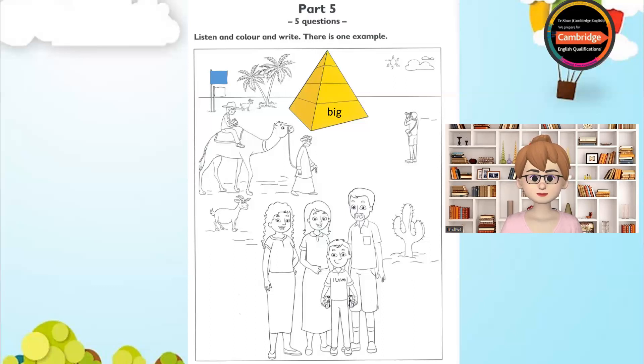Three. Can I write something else? No, let's do some more colouring now. There's a man on a camel. Yes, I can see him. Can you colour his hat pink? OK. That's easy.